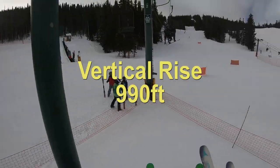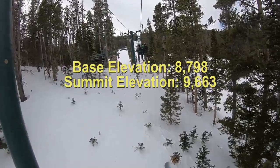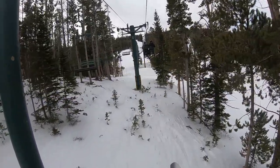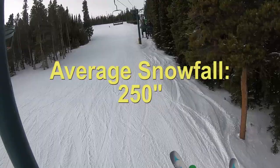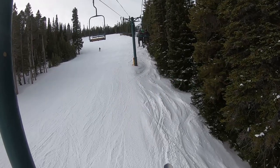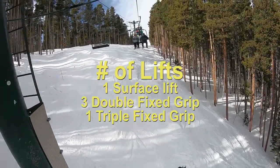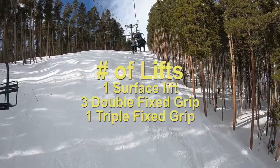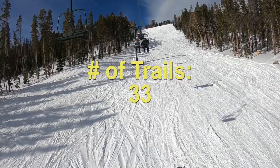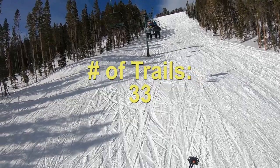Vertical rise is at 990 feet. The base is at 8,700 feet and the summit's at 9,600 feet — the air is a little thinner up here. Annual snowfall is about 250 inches, so plenty of snow. There is one surface lift for the beginners and four chairs that get you through the mountain. We have 33 trails here with access to 250 acres of skiable terrain.